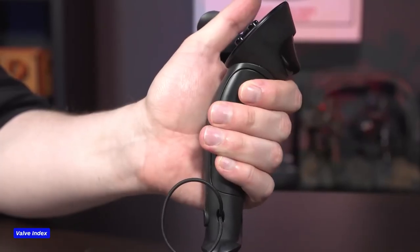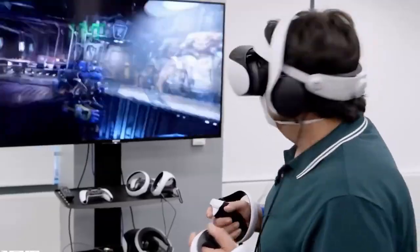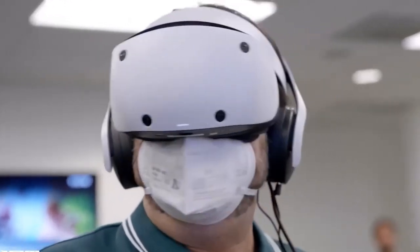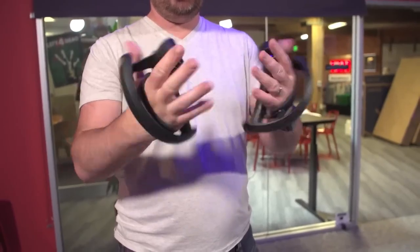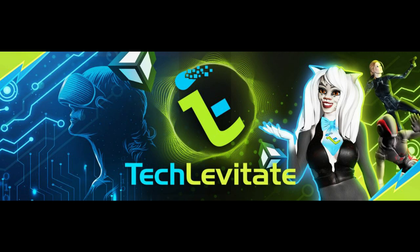Deciding between Valve Index versus the PSVR 2 comes down to a few factors. The breadth of gaming and other virtual reality content is better on the Valve Index, coming from the development of PC VR. Oppositely, with PSVR 2 you are likely to get exclusive VR titles nowhere else to be seen. Both headsets have their own strengths and weaknesses. If you're looking for a more immersive and realistic experience, the Valve Index may be the better choice. However, if you're looking for a more affordable option with exclusive titles from Sony's own studios, the PSVR 2 may be the way to go. Ultimately, it depends on your personal preferences and what you're looking for in a VR headset.